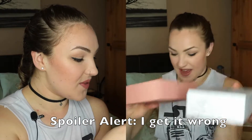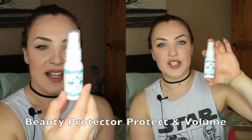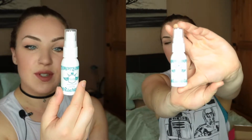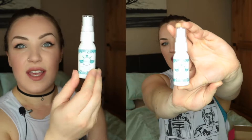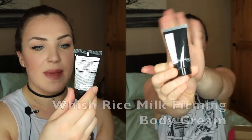The first thing is a Beauty Protector Protect and Volume Spray. It claims: weightless body, increased volume, no stickiness, beautiful shine, soft smooth texture, thermal protecting, no build-up, vegan, and paraben free. So basically it's perfect.